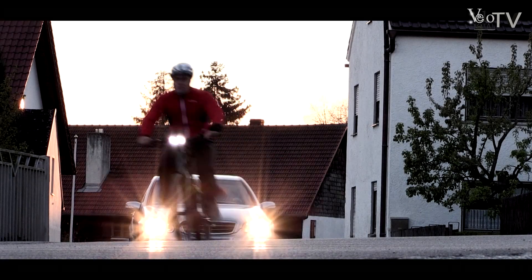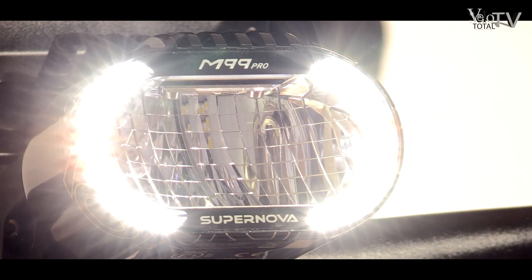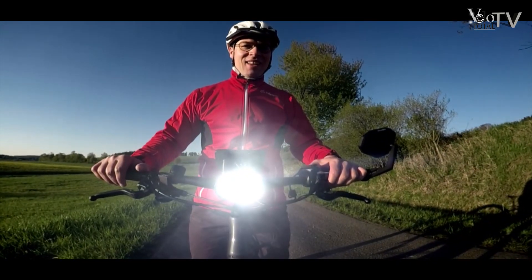Nur nicht kleckern! Das ist zum Beispiel in Sachen Beleuchtung die Devise bei der U-Serie. Der mächtige Supernova LED M99 Pro Scheinwerfer verfügt über adaptives Licht mit Fernlicht. Das Rücklicht Supernova M99 strahlt mit integrierter Bremslichtfunktion. Mehr Sicherheit findet man kaum im Lampensektor.